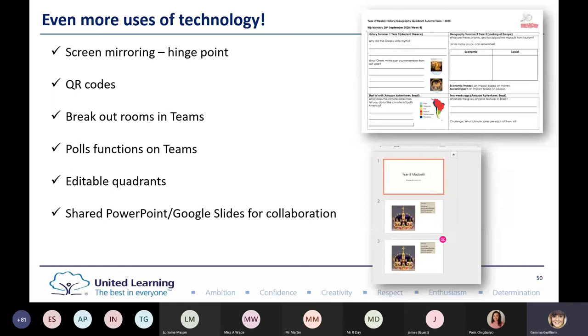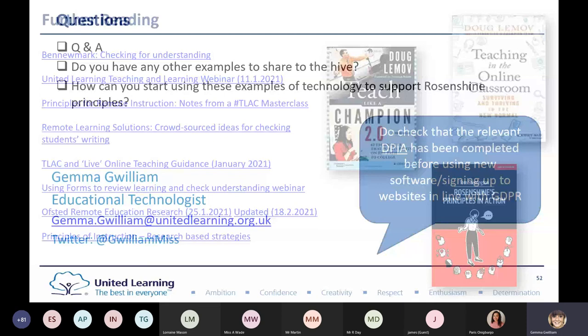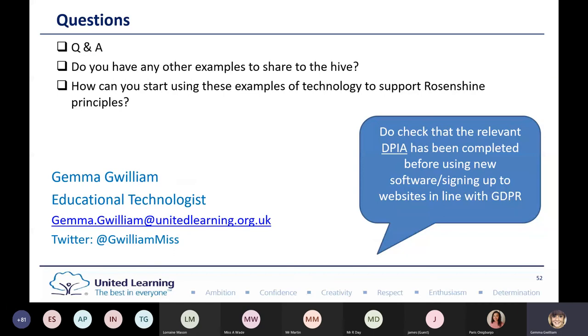I've included some further reading — everything from today comes from reading these different elements. I've made this a slightly shorter session to allow opportunity for Q&A. Please share any other examples with the group. Think about how you can start using these examples of technology to support Rosenshine principles. I've mainly focused today on daily reviews, monthly reviews and recaps, and checking understanding, but there are many more ideas, particularly for modelling, achieving that 80% success rate, and ensuring guided and independent practice. Do check the relevant DPIA has been completed before using any new software, in line with GDPR.